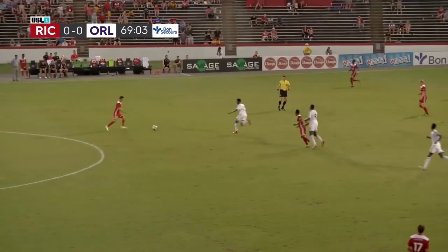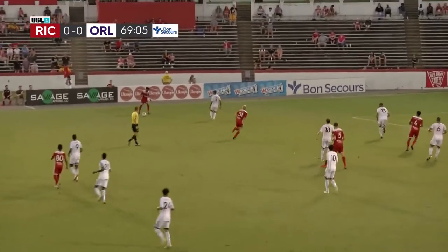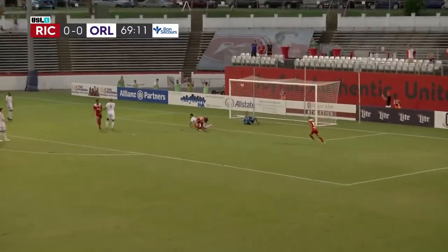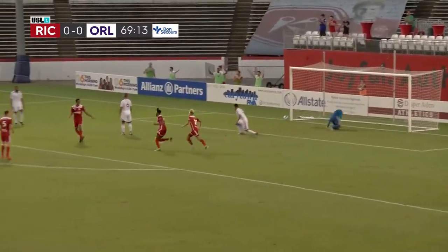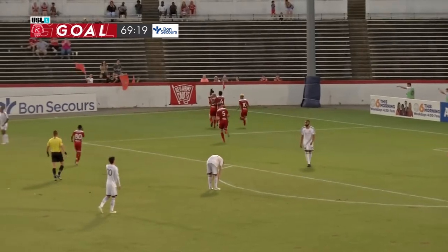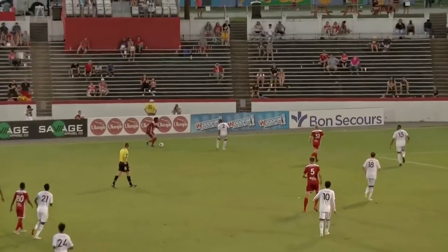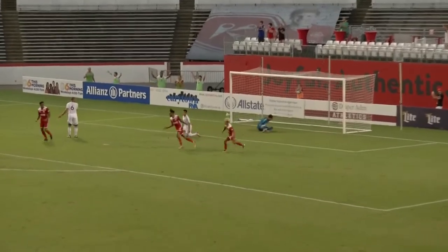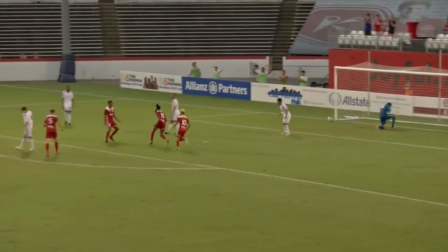Bullduck giving it a look, Herrera deflects it. Then Chinn gives his go — it deflected off a player, and then Bullduck knocks it back. Here's Akwe — crosses it inside, he's got someone in there. Here's Chinn, he finishes it away, and Richmond takes the lead, ending their drought. Dennis Chinn on the volley — a 1-0 lead for the home side. Excellent cross by Akwe, and Chinn is able to get it around the defender and punch it in, giving Richmond the lead.